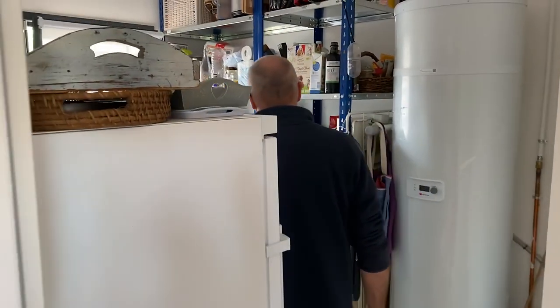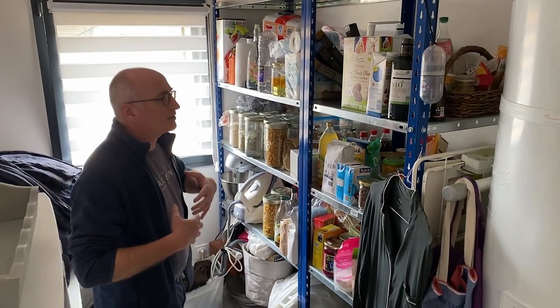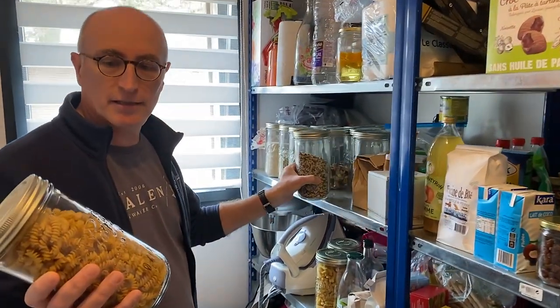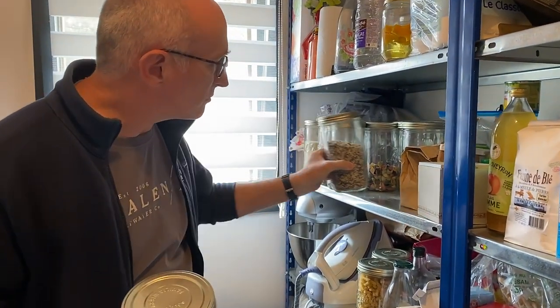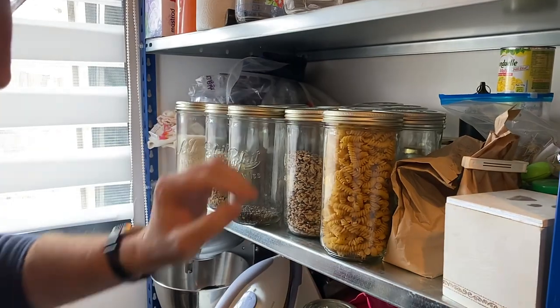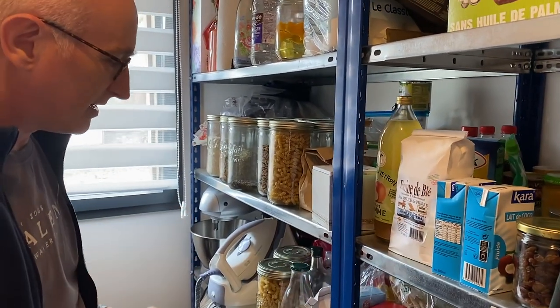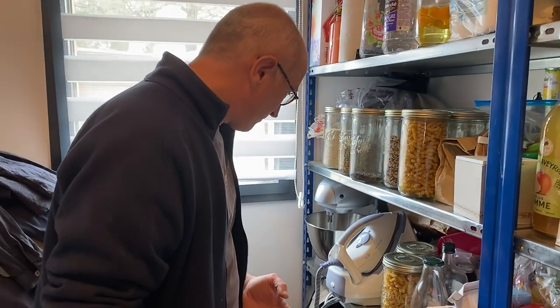What we try to do — because we know it's not perfect and we're in the process of evolving — is to have as much food as possible stored in bulk containers like these. We have a lot of them with various things: pasta, lentils, rice, and so on. We try to have as much as possible this way to avoid packaging. Of course we still have some boxed things, but it's just a journey to do better.